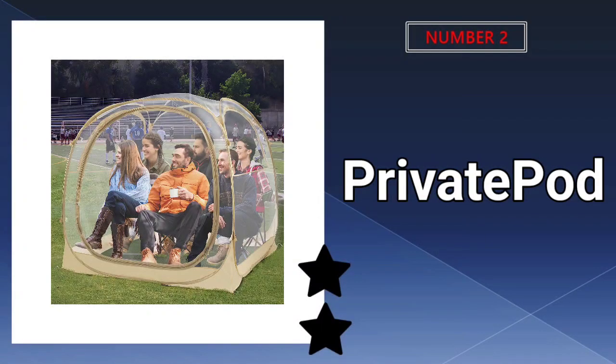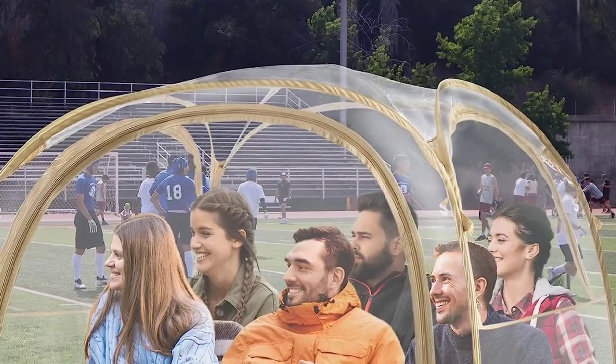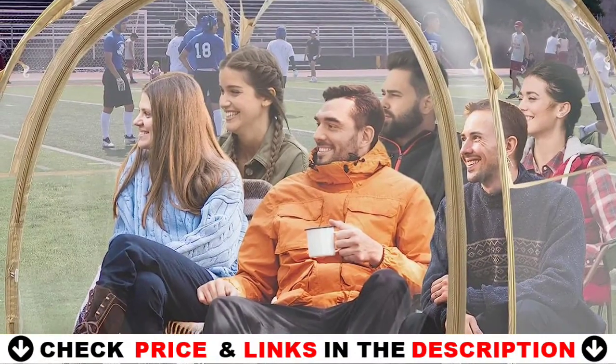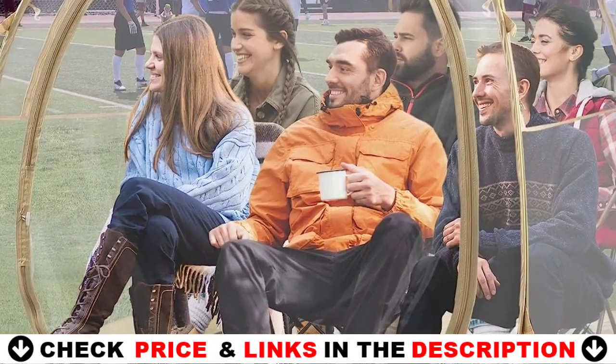Our second best inflatable bubble tent is the Private Pod 18 Tech Outdoor Bubble Tent. Constructed with a strong fiberglass frame and weather-resistant fabric, you can set up your pop-up sports tent anywhere for quick and easy protection against the elements.